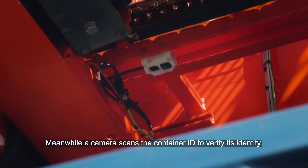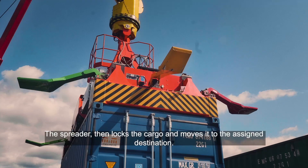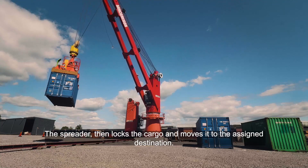Meanwhile, a camera scans the container ID to verify its identity. The spreader then locks the cargo and moves it to the assigned destination.